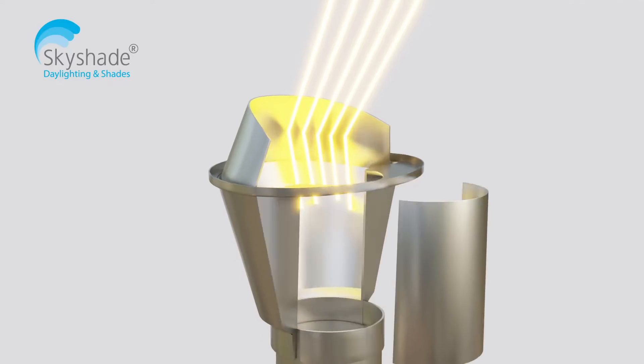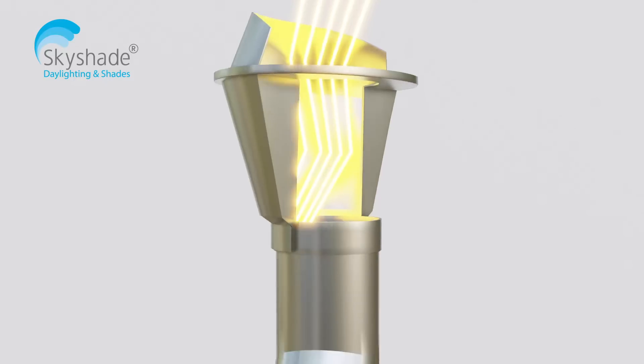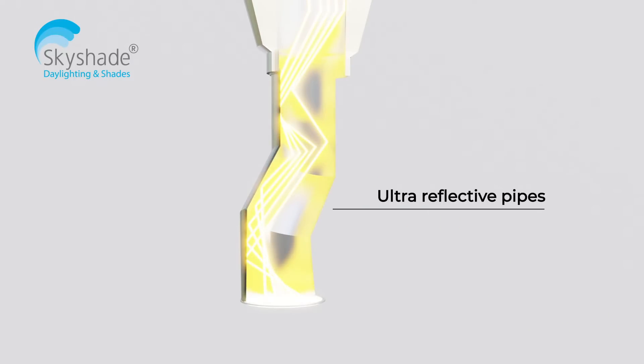The uniquely designed light well condenses the incoming sunlight into a small-diameter reflective pipe. The concentrated sunlight is then transported long distances through ultra-reflective pipes with minimal transmission losses.